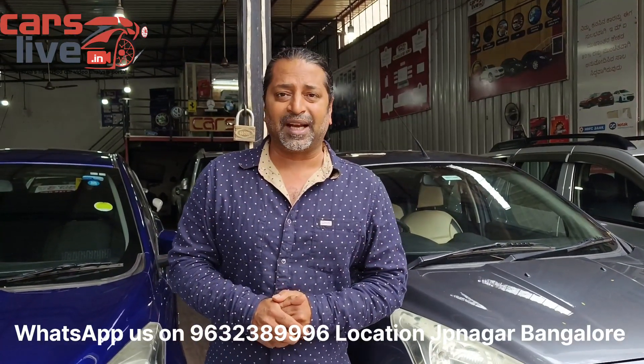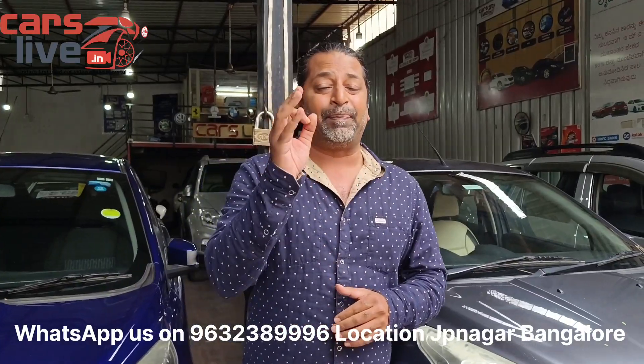Namaskara folks, welcome to Cars Live, here's Shiraz. Today we have one pocket rocket with a new Ford Figo 1.2L VCT petrol engine.